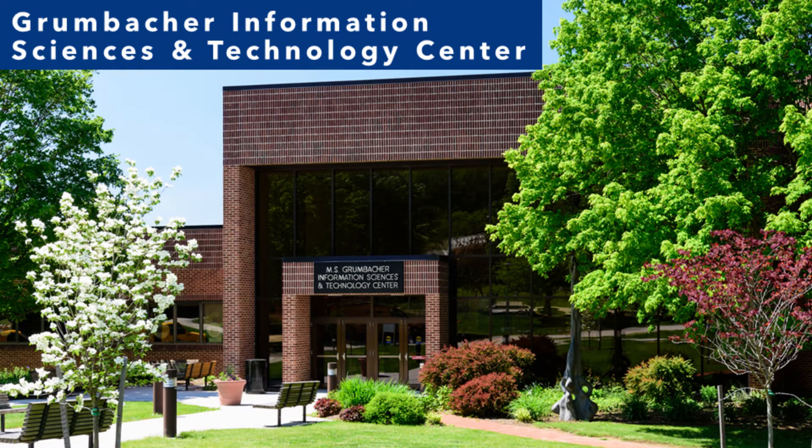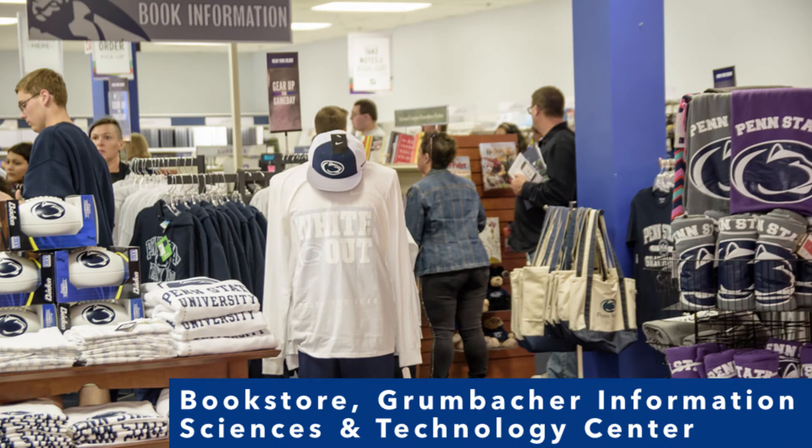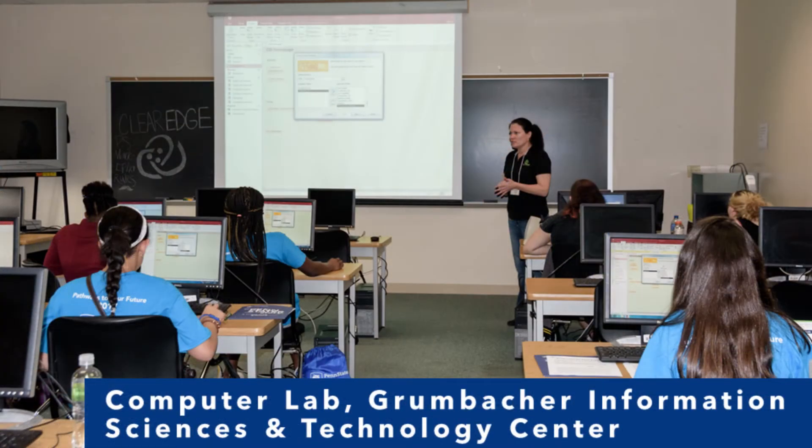The Penn State bookstore, four computer labs, and a general purpose classroom are located on the first floor of the M.S. Grumbacher Information Sciences and Technology Center. The IT help desk and computer and information systems department are located in the lab in room 106. The second floor is home to the offices of many Penn State York faculty members.